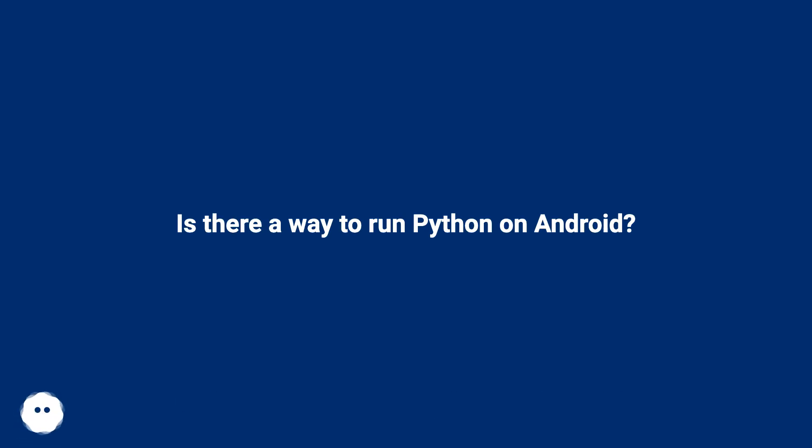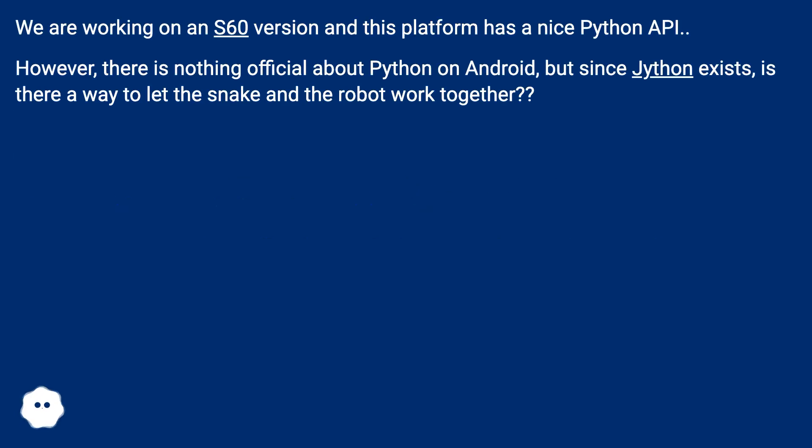Is there a way to run Python on Android? We are working on an S60 version, and this platform has a nice Python API. However, there is nothing official about Python on Android. But since Jython exists, is there a way to let the snake and the robot work together?